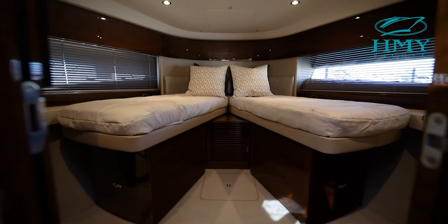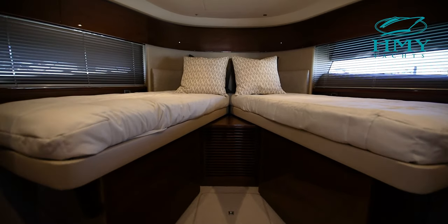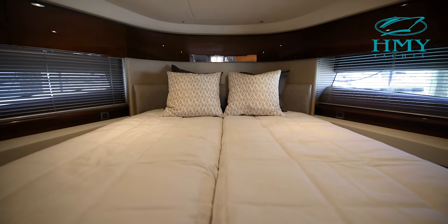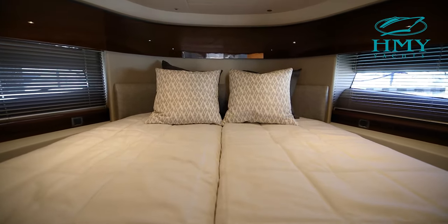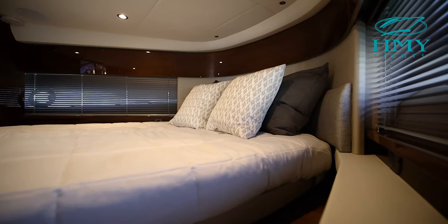As we move into the forward VIP, the first thing you'll notice is the configuration of the bed, which can be set up two ways — as two singles or one double — with the bed also housing plenty of storage. To port and starboard, there are two really large windows that allow tons of natural lighting.